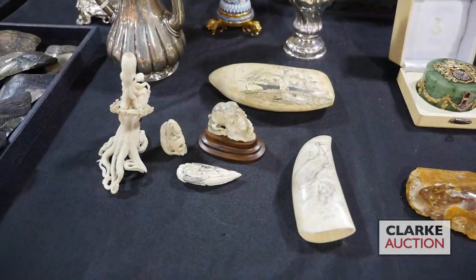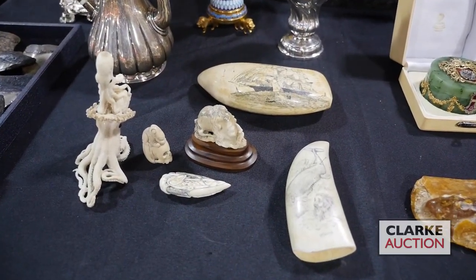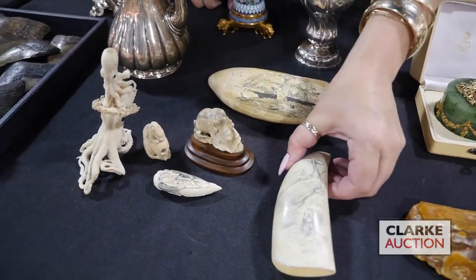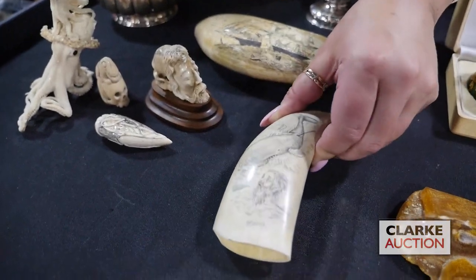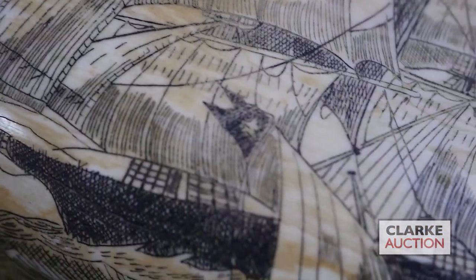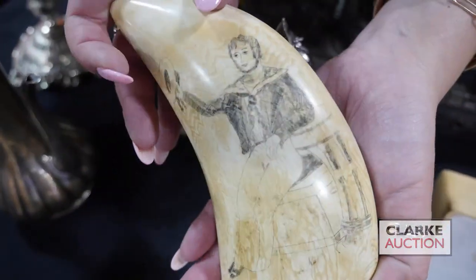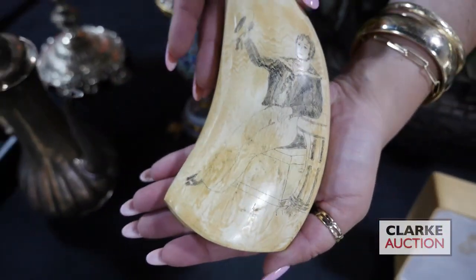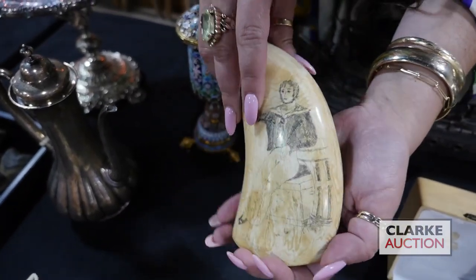From the same estate, we have two of three examples of sperm whale scrimshaw in this sale. Here we have a whale with a man in the water, and it is signed. And then this is probably the star of all the scrimshaw — a really nice example with this ship. This one is also signed. I'm just going to flip it over so you can see the underside of this gentleman. There's another lot that has multiple pieces in it.